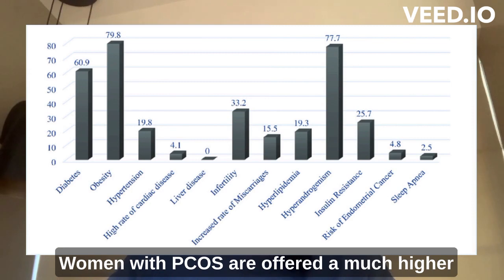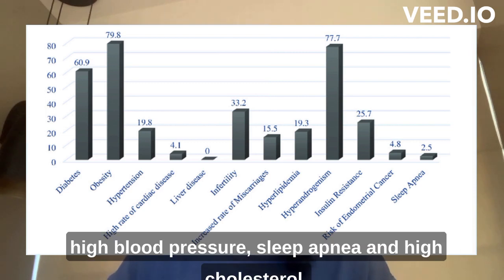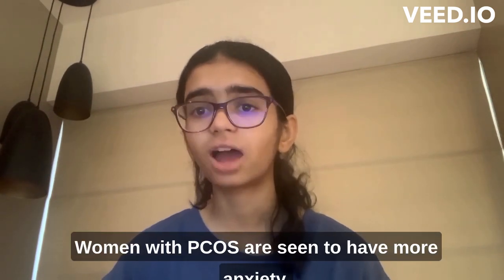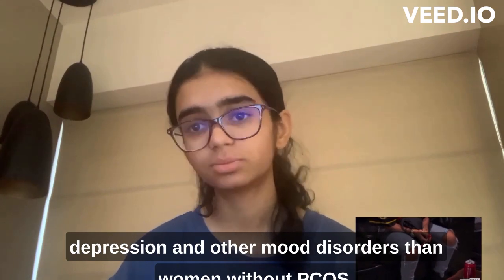Women with PCOS are also at a much higher risk of having a stroke, other heart diseases, high blood pressure, sleep apnea and high cholesterol, especially if they are overweight. Women with PCOS are seen to have more anxiety, depression and other mood disorders than women without PCOS.